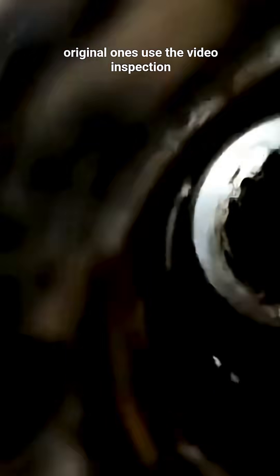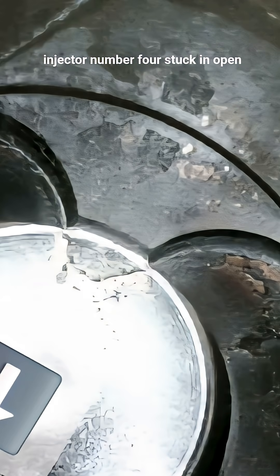Used a video inspection camera to inspect inside of cylinder number 4. In the video clip, it shows piston number 4 has fuel, due to failed fuel injector number 4 stuck in open position.